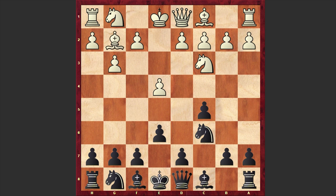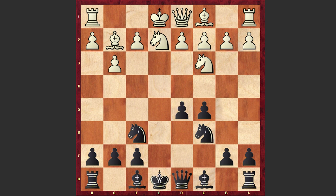Meanwhile we have e6, Bg2, Nf6, Ne2 to d5, exd5, exd5, d4, Bg4, dxc5.